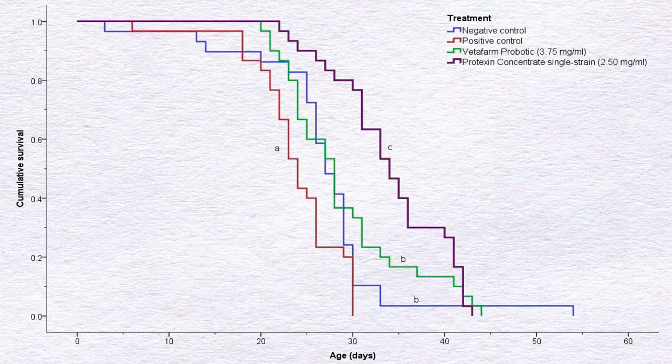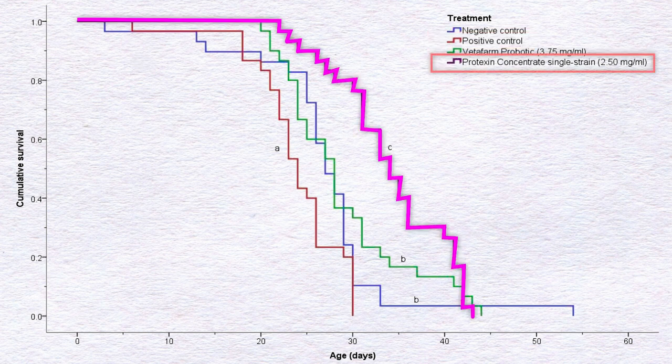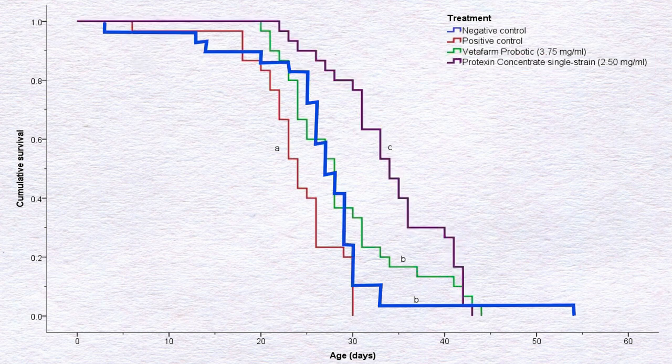When the researchers compared the survival data from the two probiotics that showed positive results in spore counts, both products — Vetafarm Probiotic (shown in green) and Protexin Concentrate Single Strain (shown in purple) — survived longer compared with bees infected with Nosema serranae alone (shown in red). Interestingly, Protexin Concentrate Single Strain survivorship was even better than the negative controls, which were bees not infected with Nosema serranae at all.